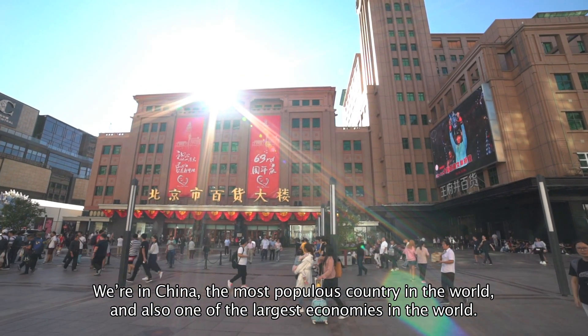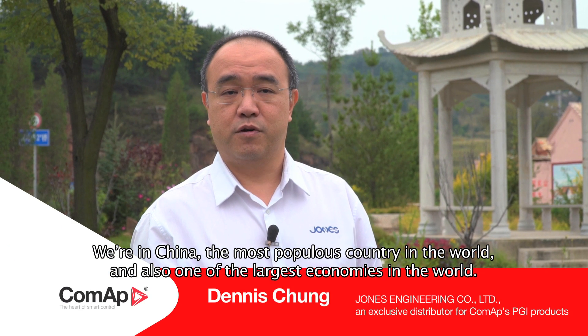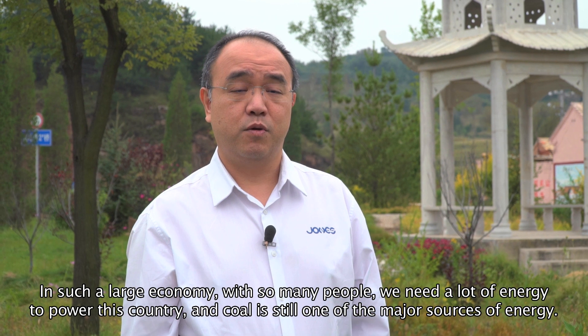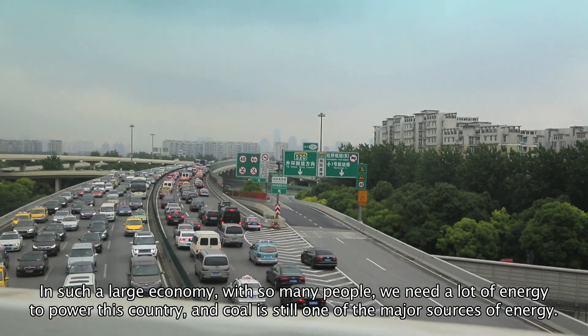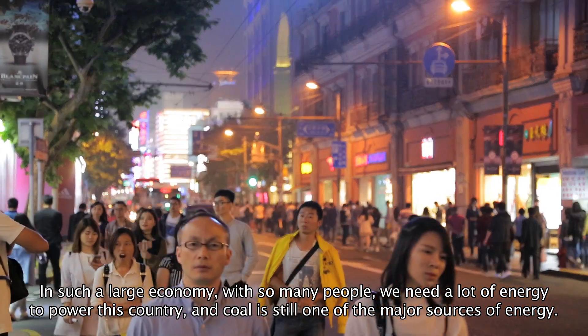We're in China, the most populous country in the world, and also one of the largest economies in the world. In such a large economy with so many people, we need a lot of energy to power this country. And coal is still one of the major sources of energy.